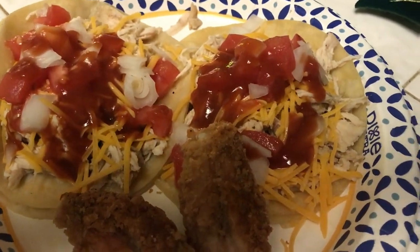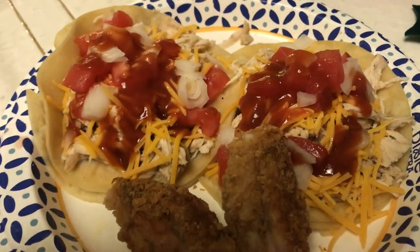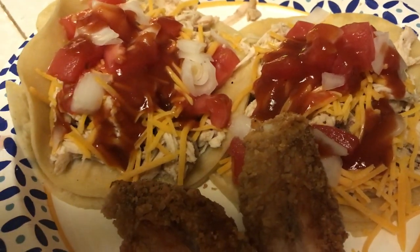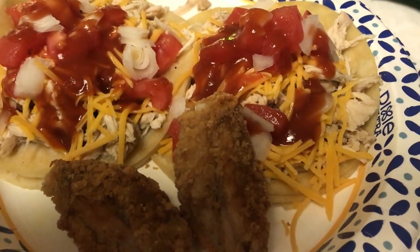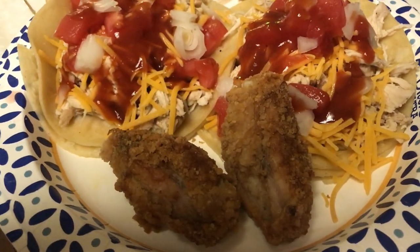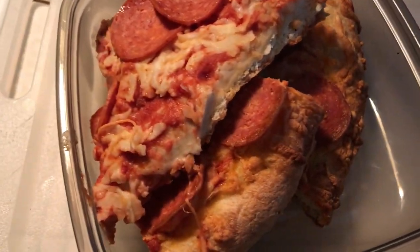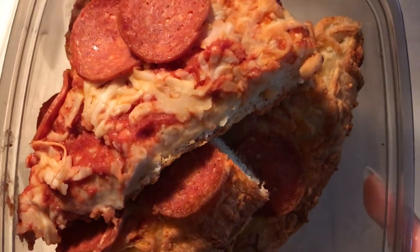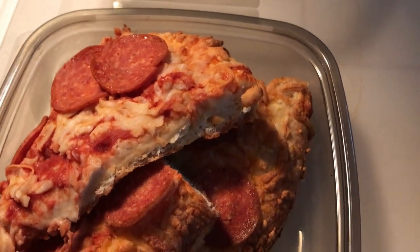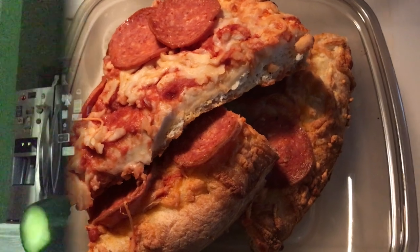Tacos are done and ready to be served. Doesn't that look good? I know hubby is going to love this. As you can see, I poured the sauce, put some onions, a little bit of tomato and cheese on the tacos, and there are two chicken wings. For Aaron, he's going to have some leftover pizza from yesterday — it's a pepperoni pizza. I'll probably give him a little bit of some sliced cucumbers on the side.